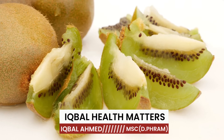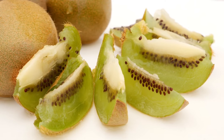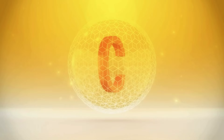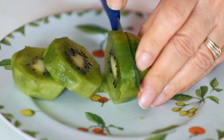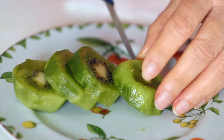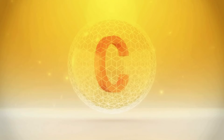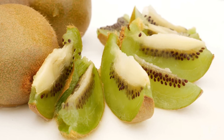The fruit that boosts collagen production: one fantastic fruit for boosting collagen is kiwi. This small, nutrient-packed fruit is rich in vitamin C, a crucial vitamin that stimulates collagen production. Just one medium kiwi contains about 71 milligrams of vitamin C, which is more than the daily recommended intake for adults.